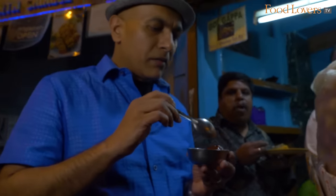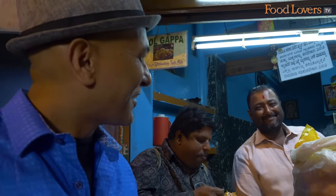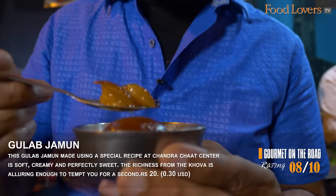I thought I was going to be done with the chaat here but Mr. Bhupesh said I should definitely try the Gulab Jamun. The Gulab Jamun is soft — you have that richness that comes from the Khova, and what's nice is that it isn't too sweet.